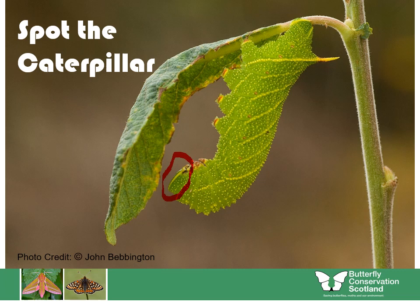Can you count how many prolegs this caterpillar has? We've got one here, another one here, three, four, and then one right at the back as well — so five on one side. So how many would the caterpillar have in total?